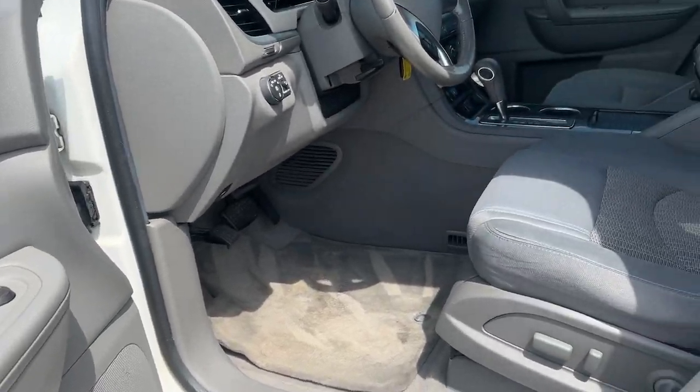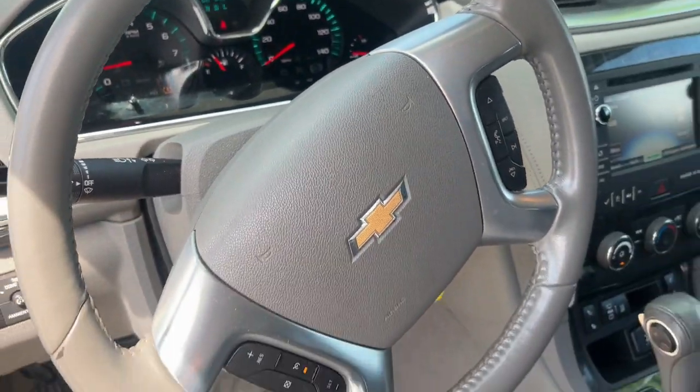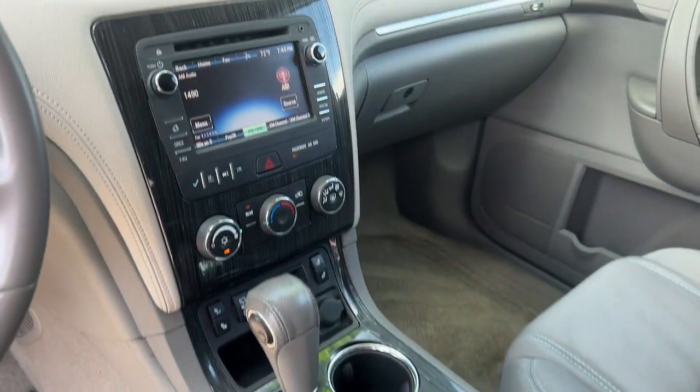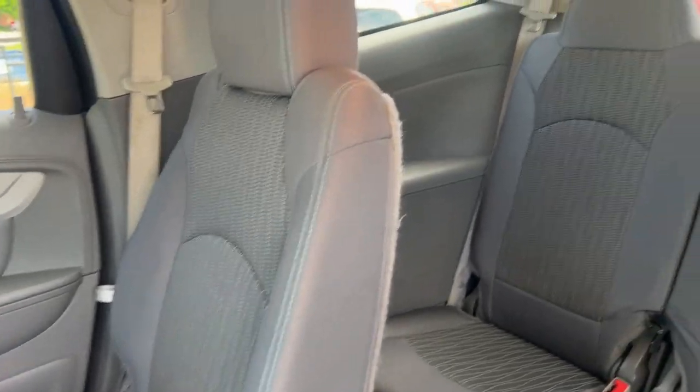Its quiet cabin, flexible cargo storage, safety features, connectivity, and all-weather capabilities infuse every drive with confidence. Feel confident wherever the road may lead when you're behind the wheel of the Traverse.